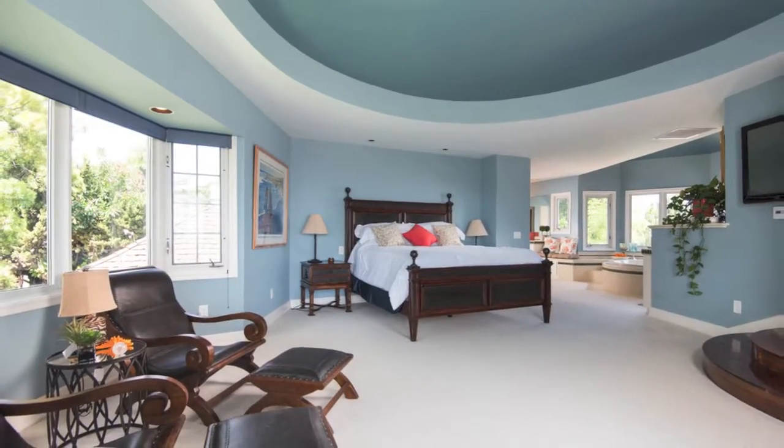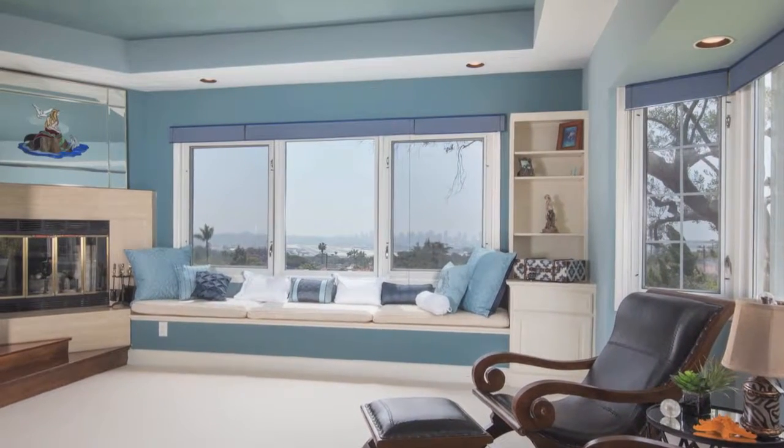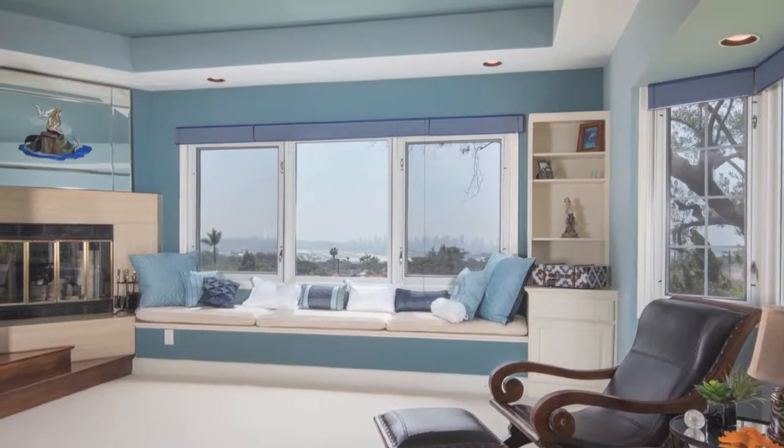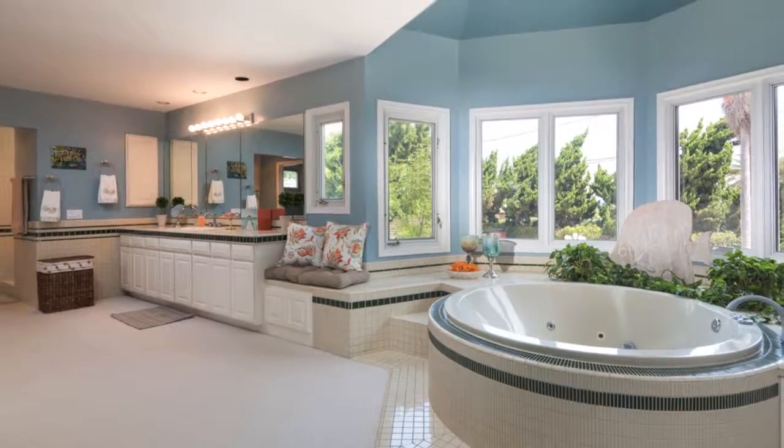The master suite is its own oasis with a fireplace, wet bar, refrigerator, and of course, panoramic views of downtown and the San Diego Bay. And the spa-like master bathroom features views from the spa tub.